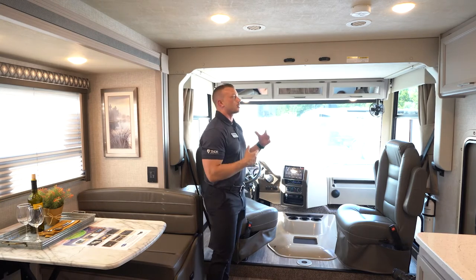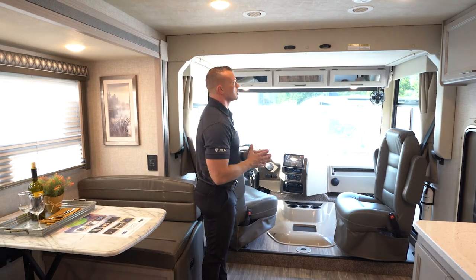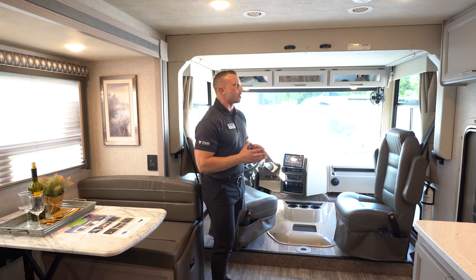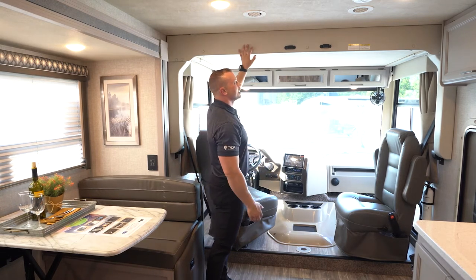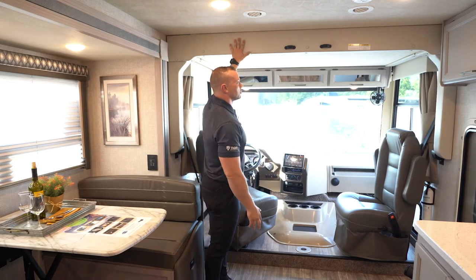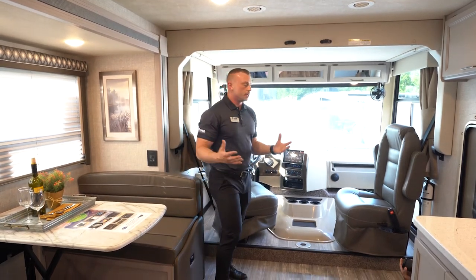Moving to the front of the coach, a standout feature is the drop-down overhead bunk with a 500-pound capacity — essentially a full-size bed that fits two adults. It almost looks hidden when stowed, which makes it a great wow factor to point out to new Class A customers. It also works as hidden storage: raise it up with valuables inside and no one will know it's a bunk. Both the captain's chair and passenger chair swivel and turn around to become part of your living space, increasing your conversation area.